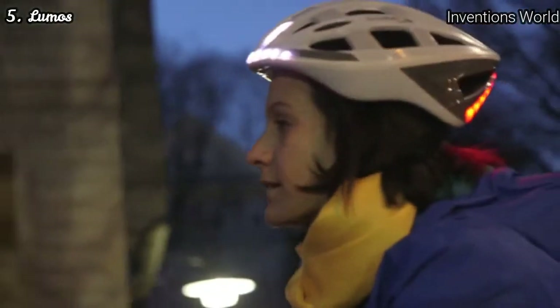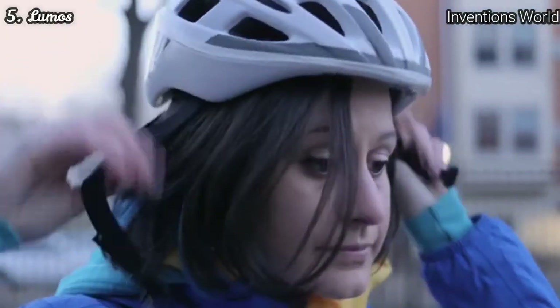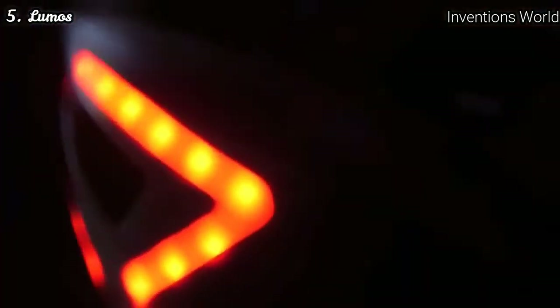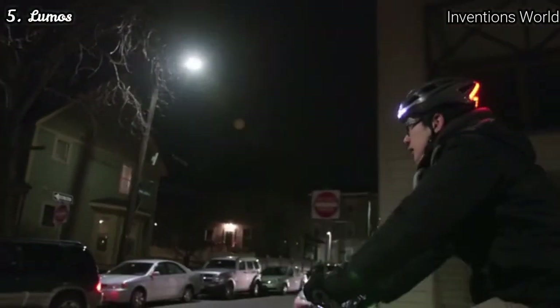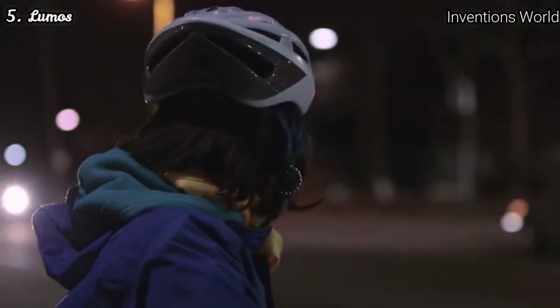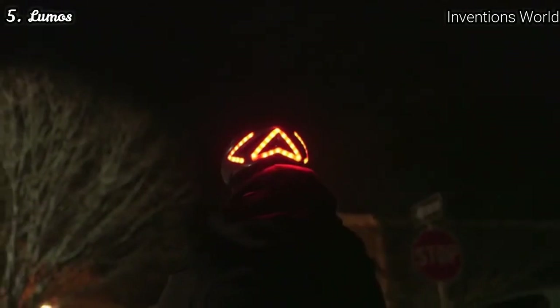Lumos is a next generation helmet that brings intuitive and common sense features to your most important piece of gear. At its core, Lumos is a comfortable helmet designed to be both sleek and strong. With more than 60 built-in LEDs, Lumos really helps you stand out at night. Its lights make you more visible in all directions because they are higher and larger than traditional bicycle-mounted lights, and since they are part of the helmet you don't have to worry about your lights being stolen off your bicycle or forgotten at home. With a built-in accelerometer, Lumos detects when you're slowing down and automatically displays a brake light.